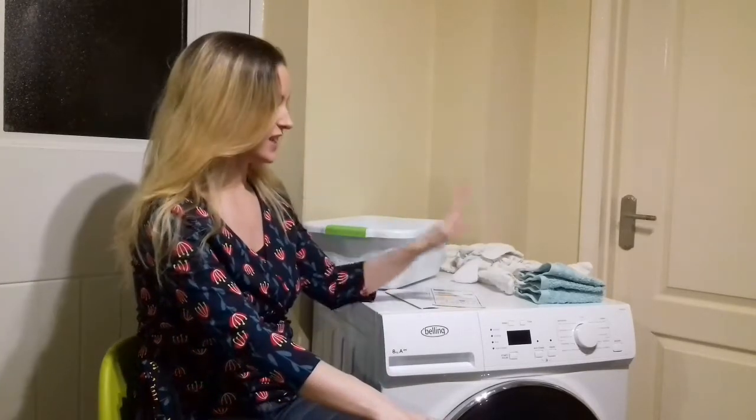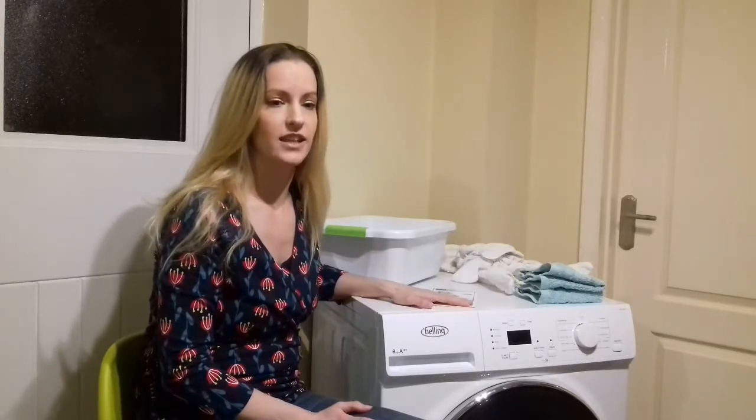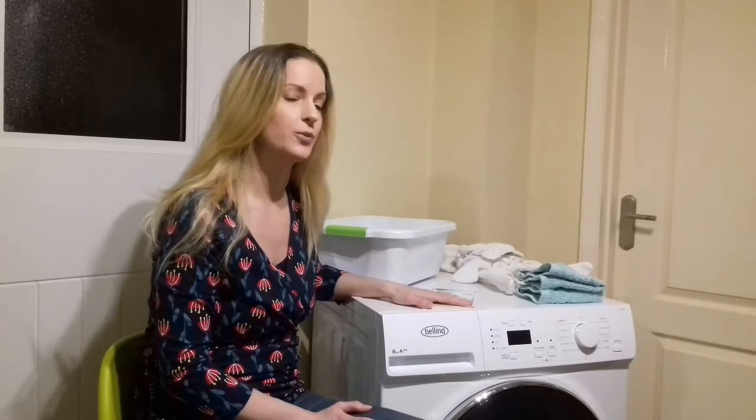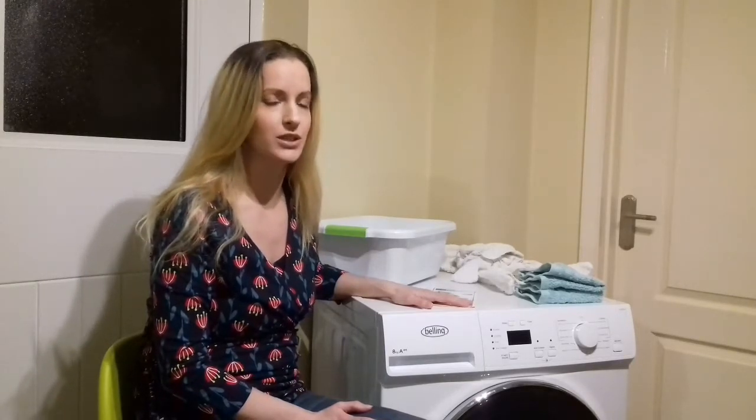Welcome to my review of the Belling FHD 800, which is an 8kg heat pump tumble dryer. Belling are synonymous with cookers, but no cooking today — just laundry, as this 100-years-plus British company has made appliances for the home. My last tumble dryer was a condenser dryer and that went pop, and with us being a family of 6, a tumble dryer is a must-have appliance.